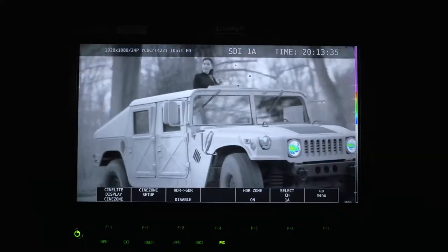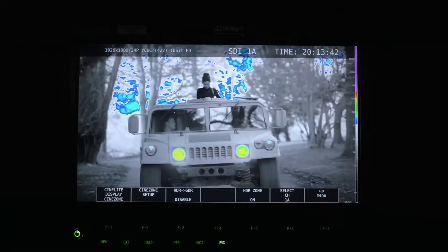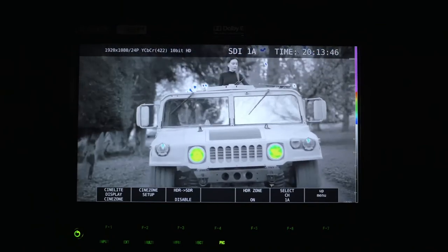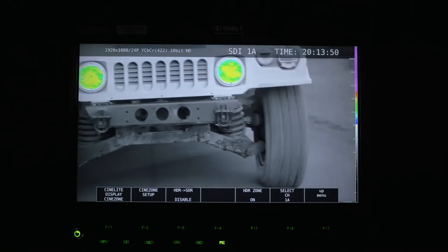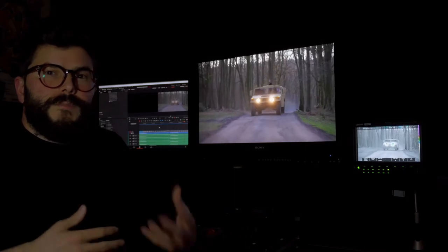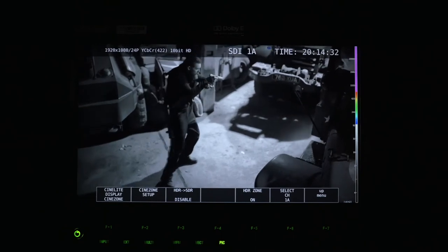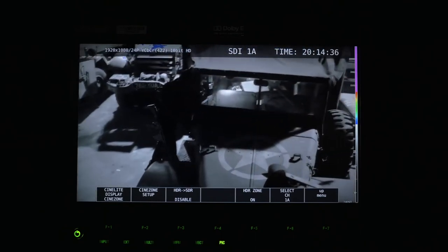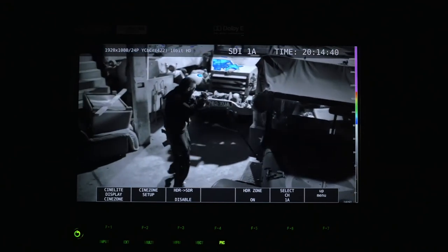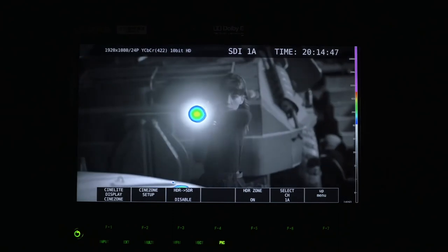For example, in this shot we can see that almost everything is within the SDR limits, but we can see that the headlights especially are starting to peak around 600 and almost 700 nits. This can really help DOPs and DITs to define how they would work with exposure while on set. If we go to a night shot, we can see that in this particular shot the torch of our character is the only element going beyond the SDR threshold. So actually we can start to design creatively — using storytelling to decide how we set our images over diffuse white.